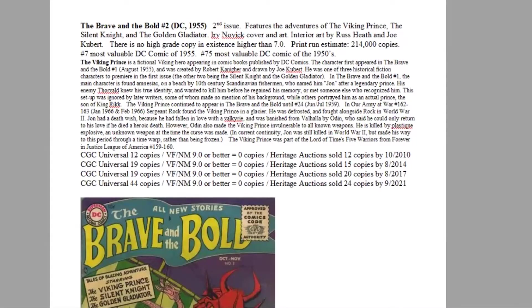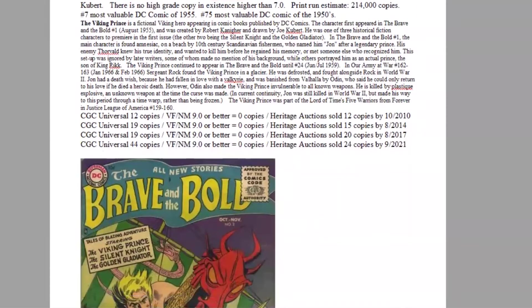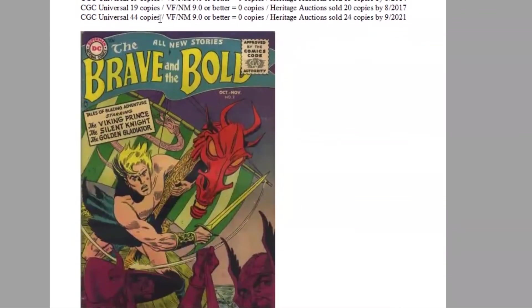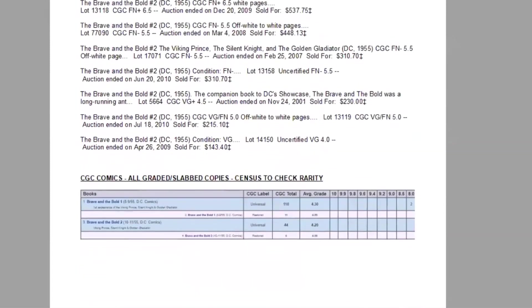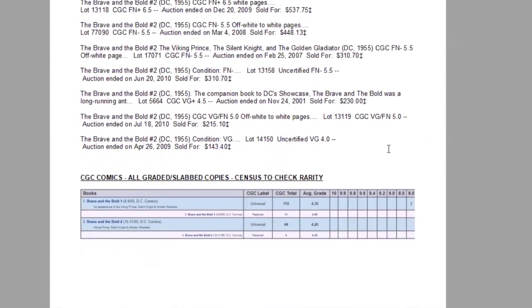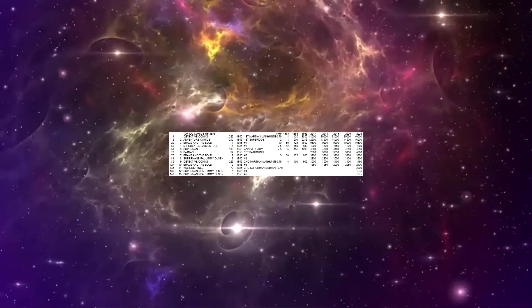Number seven book of the year is Brave and the Bold number two — the second issue featuring the Viking Prince, the Silent Knight, and the Golden Gladiator, with Irv Novick cover art and interior art by Russ Heath and Joe Kubert. Print run estimated at 214,000 copies; it ranks 75th most valuable of the decade. There are no high grade copies — 44 copies graded in total on the census, none in super high grade. Heritage has sold 24. Slight movement in lower grades, but the book has almost doubled in higher grades. Incredibly, the highest graded copy in the world is a 7.0 — an extremely rare book.